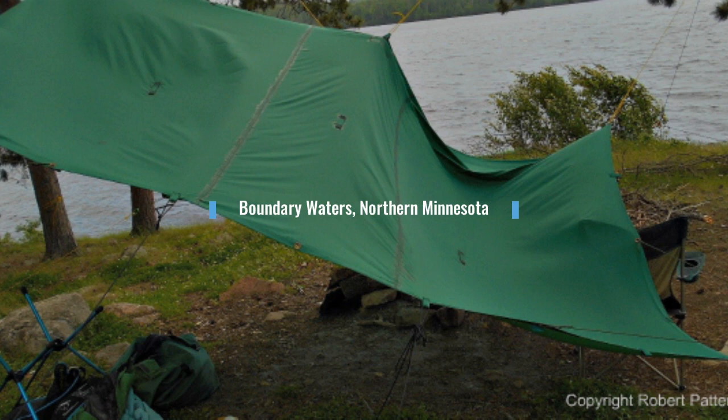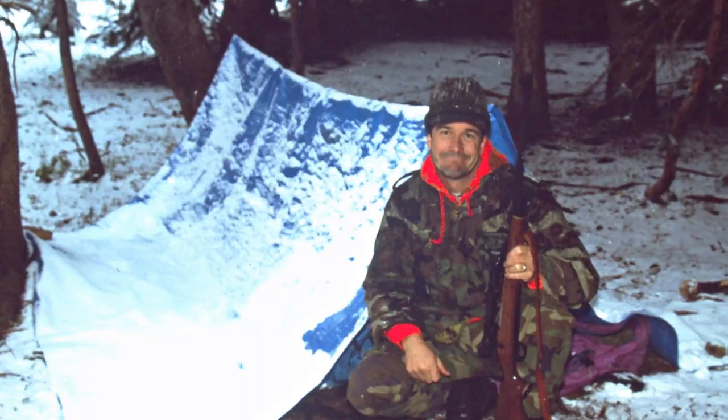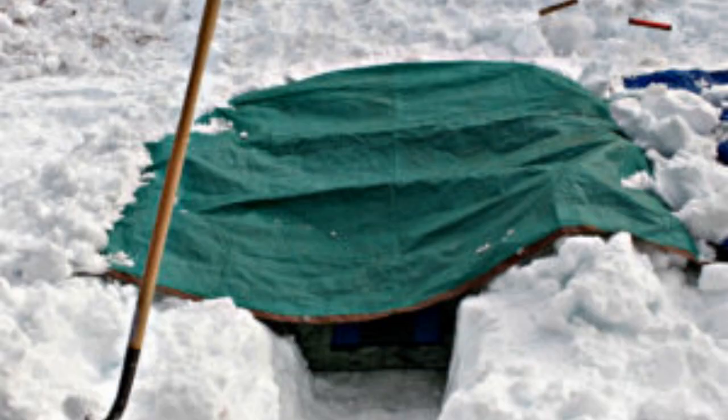One of the most useful survival tools for making a shelter quickly is a tarp. You might need protection from the wind and the sun in the desert climates, or snow and rain in the mountains, or you might just need a shelter that's easy to carry and lightweight. A plain old tarp is unlimited in its versatility.